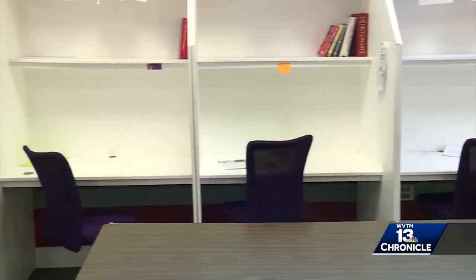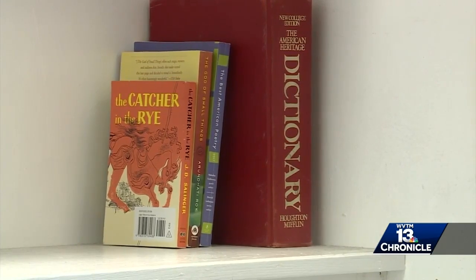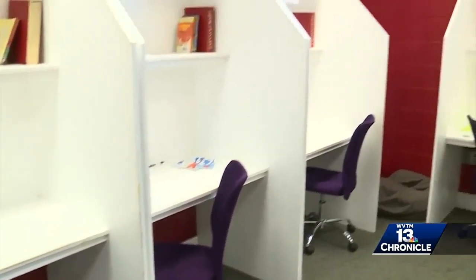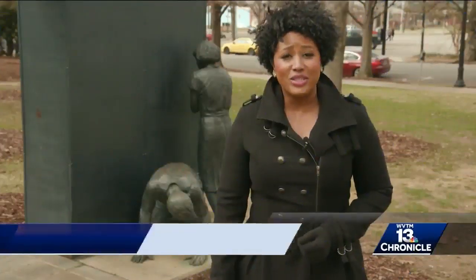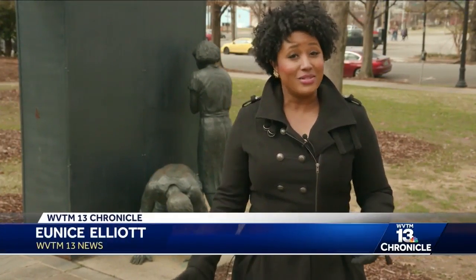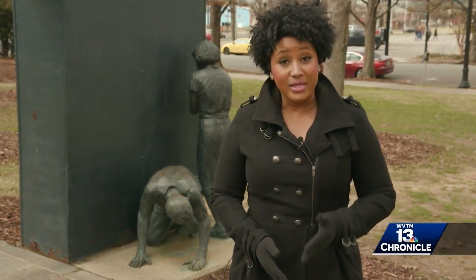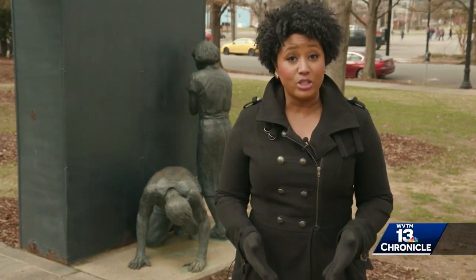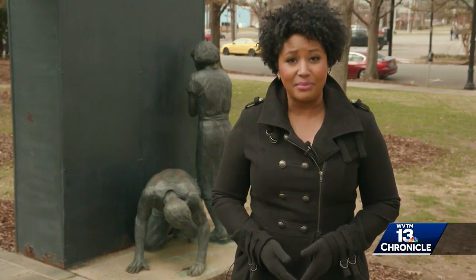Jones and Maples say it all starts with teachers finding materials that start meaningful discussions in every subject and going beyond only teaching slavery during Black History Month. It is American history — it's a human issue and it's something that all humans need to understand. Since that study was released, the Southern Poverty Law Center says it's seen some encouraging changes. Both Illinois and Massachusetts have updated their social studies curriculum to include American slavery, and districts around Alabama say they are willing to do the same.